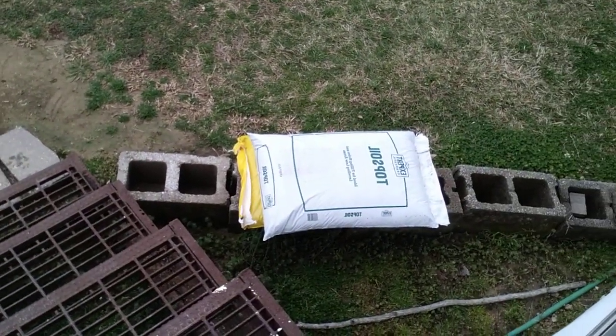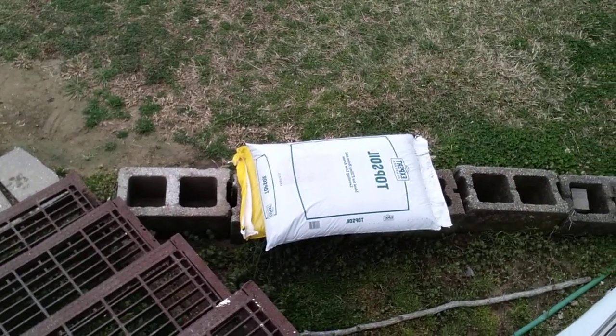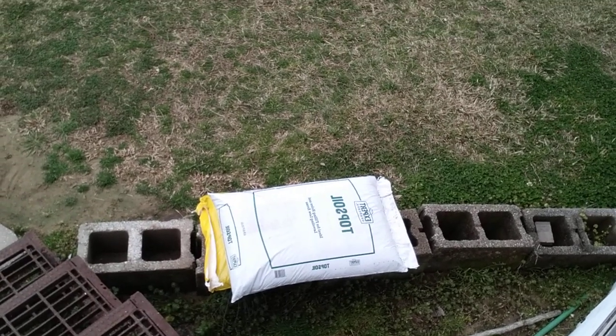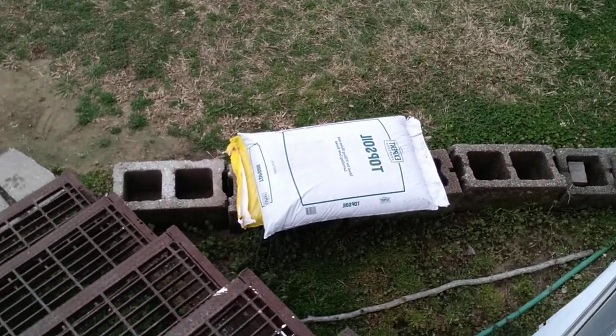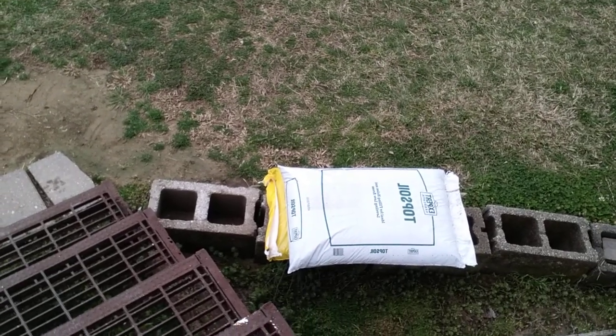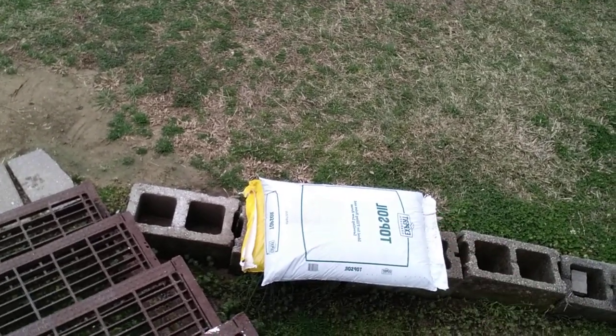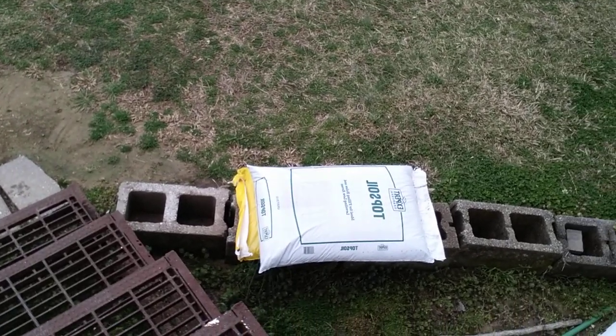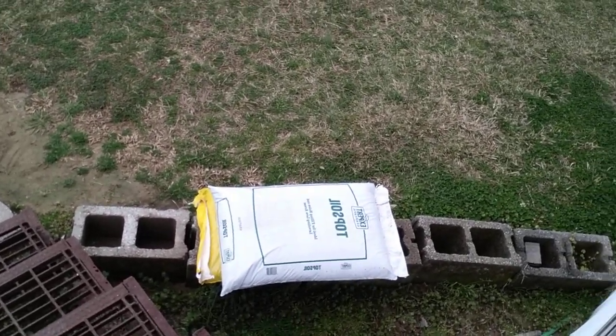Out here on the bottom I got a cubic foot of potting soil, and on the top I got a cubic foot of top soil. Top soil was $2 and change. The potting mix is Walmart brand — not name brand — but I got some dirt to start my seeds here soon.